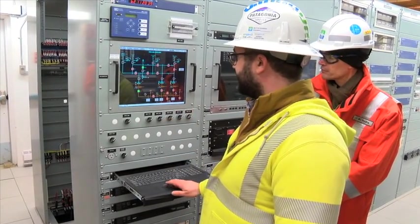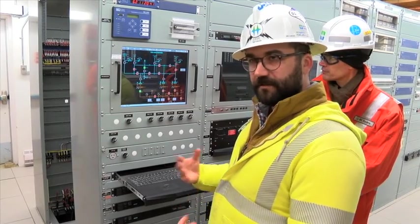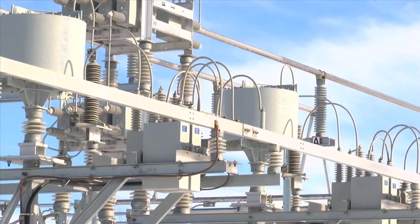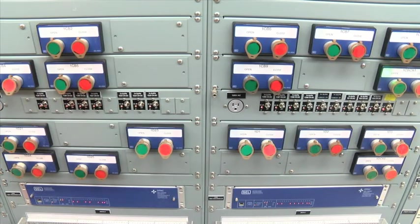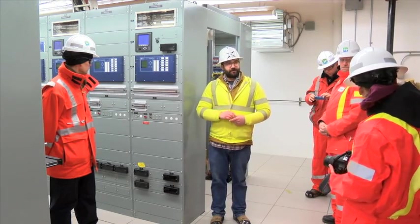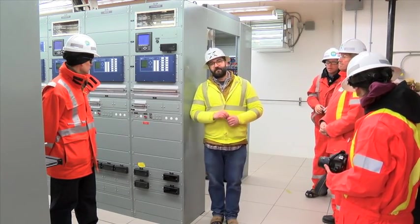Substations play an important role in the electrical system. They receive high voltage power from transmission lines and transform that power into lower voltage so we can use it in our homes and businesses. A handful of local companies were involved in the construction process and dozens of jobs were created over the three-year construction phase.